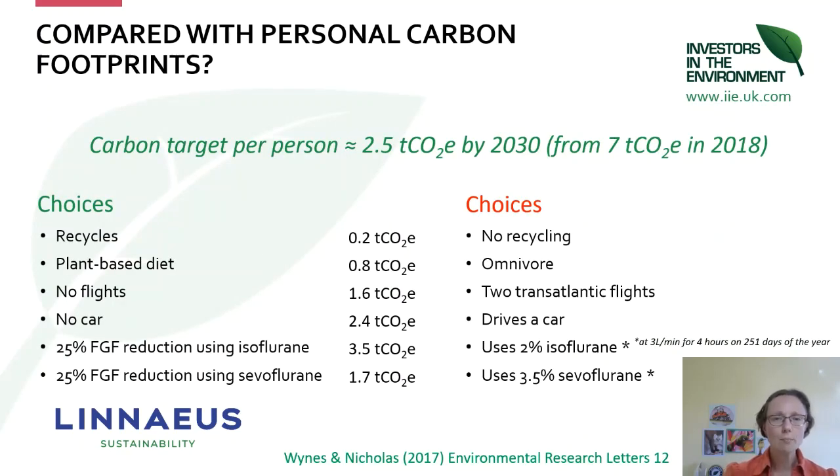It's really useful to understand what you can do in your personal life, your professional life, and through influencing those you come into contact with. This highlights what kind of carbon saving you can get with personal choices that are often advocated, to give you a sense of scale.